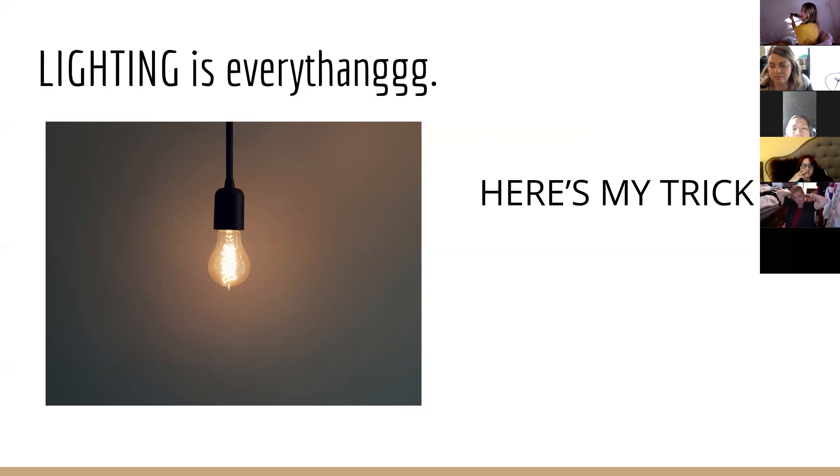Instead of putting the subject where the lighting is poor, put them where the lighting is much better. When you're trying to get a good photo — inside or outside — take your palm facing you and move it around the room. You'll see how the light changes. Where your palm is lightest, that's where you're going to place your subject.